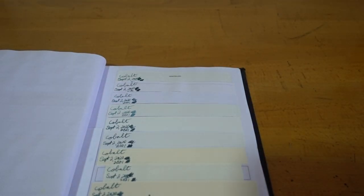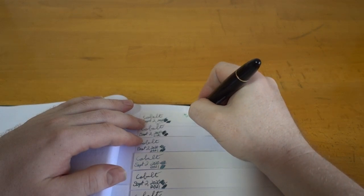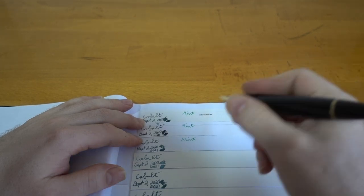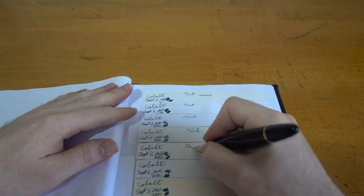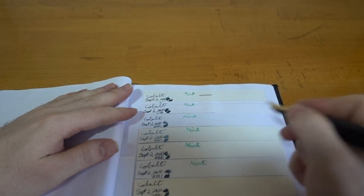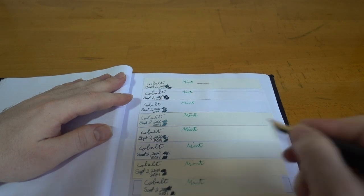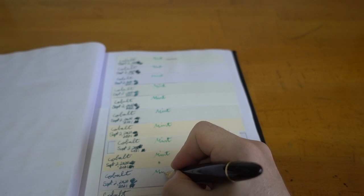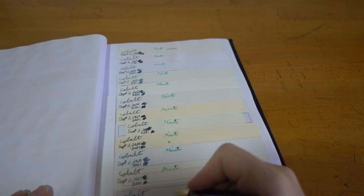Let's see — I'm going to quickly write... what should I call it? Mint green — just call it mint. Then look at the colours a bit closer in a moment. I'm going to gently add a bit later.